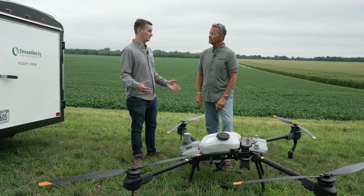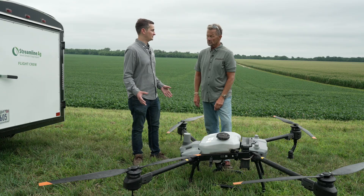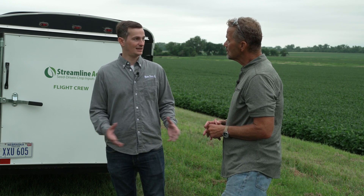Drones bring a lot of versatility and flexibility to applications being made. We talk a lot about protecting the crop, and that always comes down to timing. You can't always get a plane to fly on a fungicide or insecticide or whatever we might need. So how does that work with the drone?